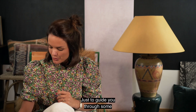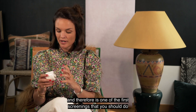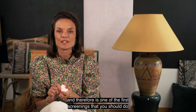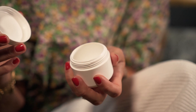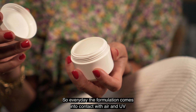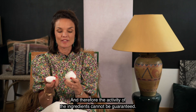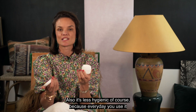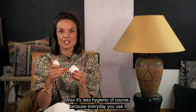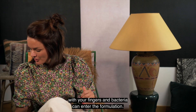To guide you through some packaging that is not airless — and this is one of the first screenings you should do when you buy a product — jars like this, for example, are not airless. Every day the formulation comes into contact with air and UV, and therefore the activity of the ingredients cannot be guaranteed. It's also less hygienic because every day you use it with your fingers and bacteria can enter the formulation.